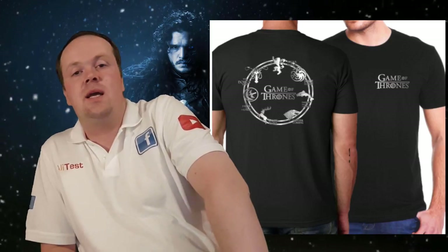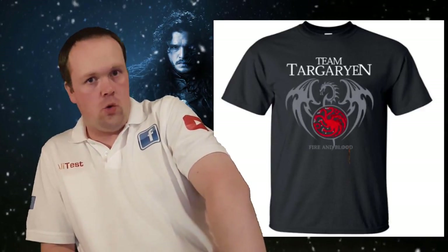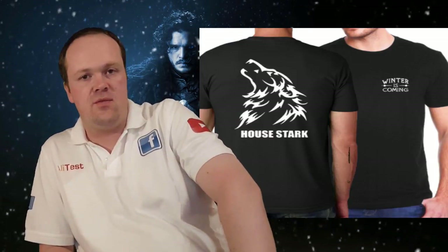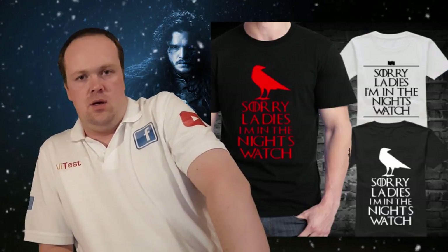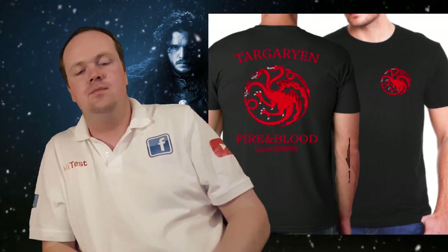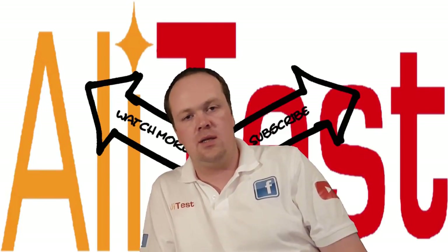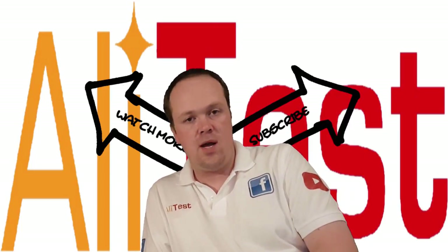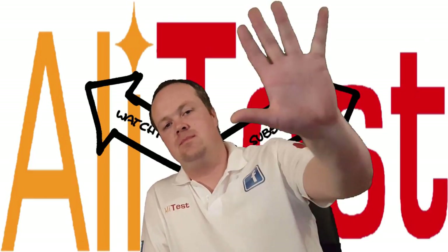Thank you for watching my Game of Thrones Top 10 Special. Of course, this Top 10 cannot go without t-shirts, that's why I'm now projecting some of my favourite Game of Thrones t-shirts available on AliExpress. All the items I showed are linked down below — just click the link and it will bring you right to the website. Don't forget to give a thumbs up and subscribe. Thank you for watching, and I'll see you next time. Ciao guys!